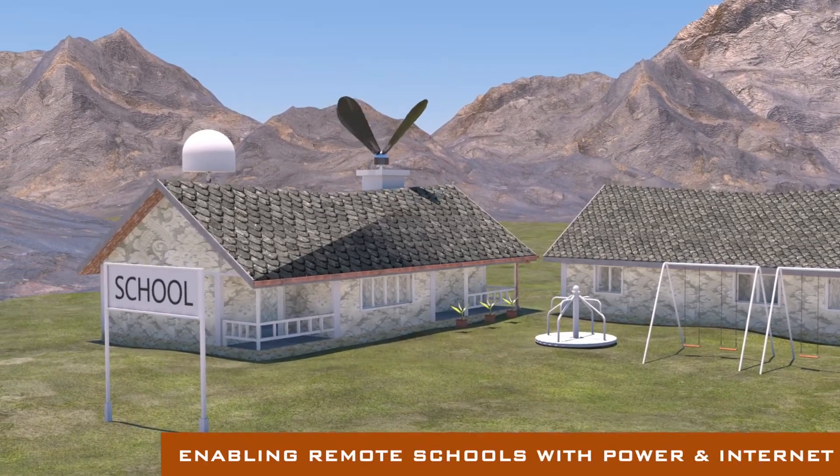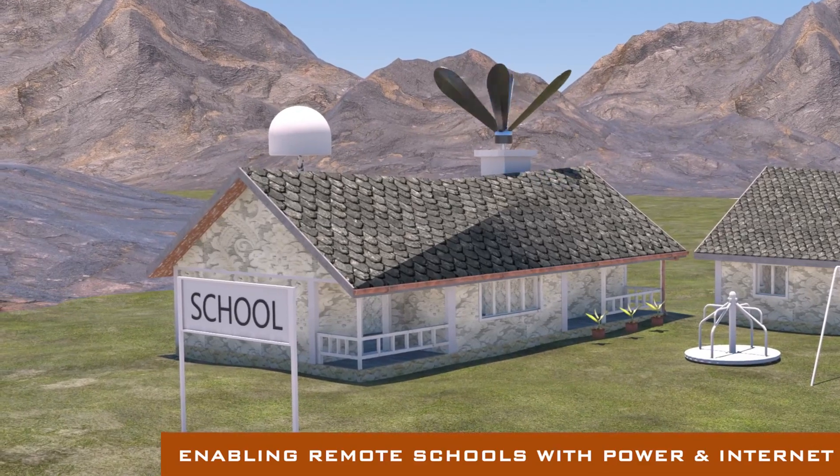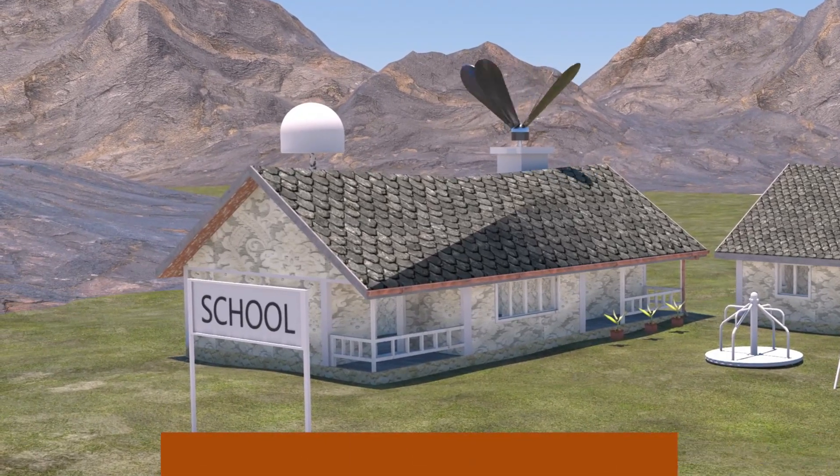Enabling quality education to remote communities, laying the foundation for decent work and economic growth to reduce inequalities.